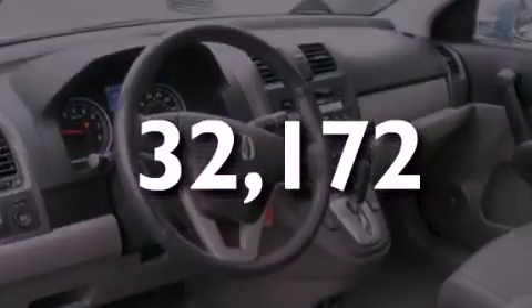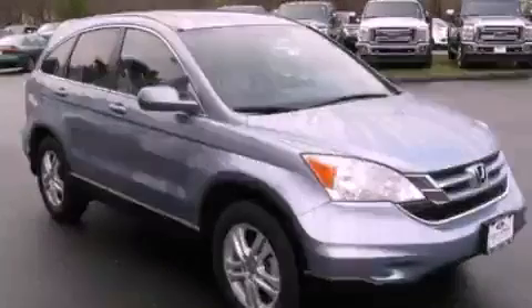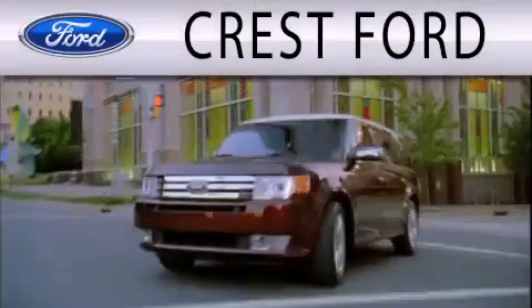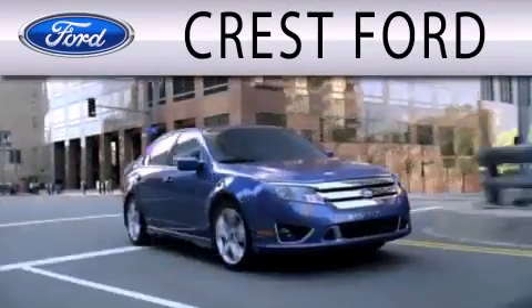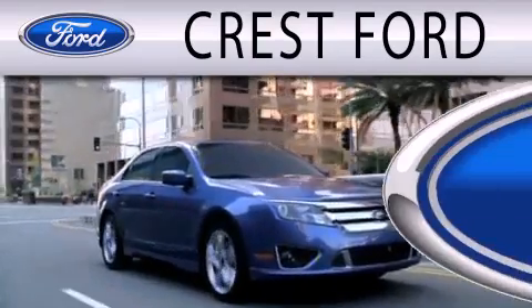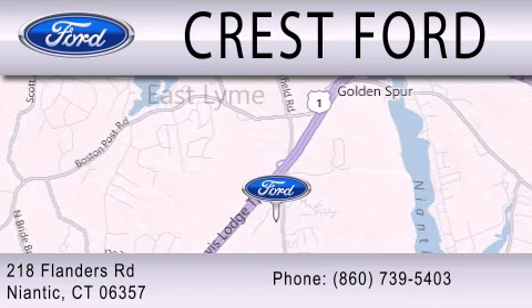Stop by today and test drive this automobile for yourself. Crest Ford is dedicated to doing everything possible to ensure that the experience you have selecting your next vehicle is as pleasant as possible. We're located at 218 Flanders Road in Niantic.